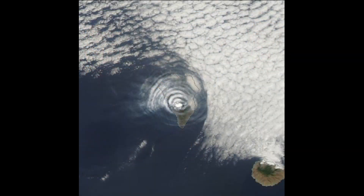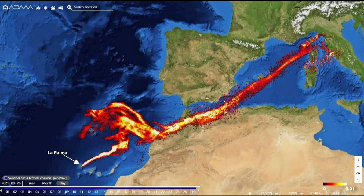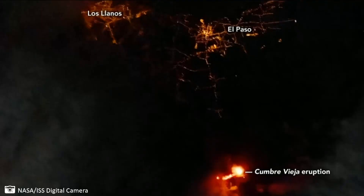La Palma erupted — it wasn't just a prediction, it actually happened. This is what it looked like from space — you can see the cloud of the eruption, the ash cloud. These are known as gravity waves: as that plume works its way upward, it causes a disturbance, blowing clouds back and creating its own weather around the island. They also measured the sulfur dioxide coming off the volcano from space — it's traveling a really long distance, all the way over to Italy, depending on the wind. Sulfur dioxide is not good stuff; you don't want to be breathing that.